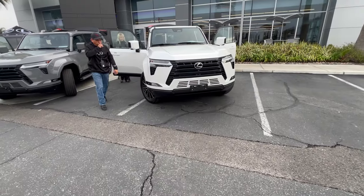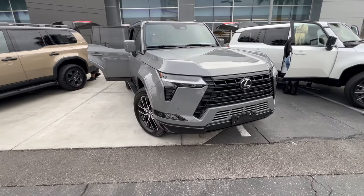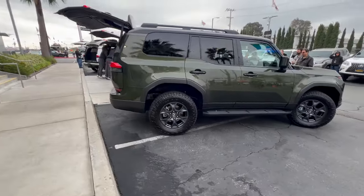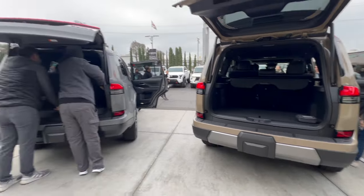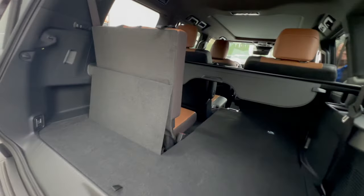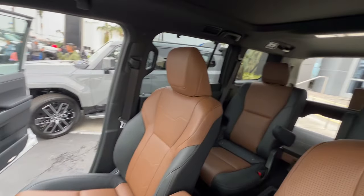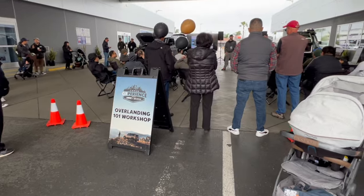Here's the all-new Lexus GX 550. They have different trims and different colors here. This is the Overtrail right here — more of the off-road style — and they have a different color right here. Here's the third row. They're also having an overlanding 101 workshop here.